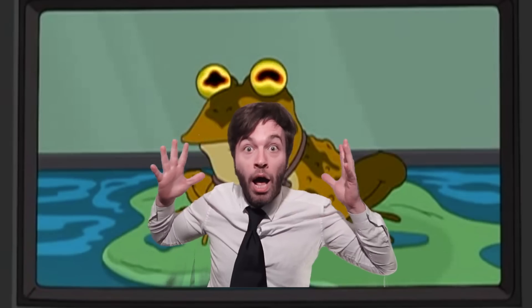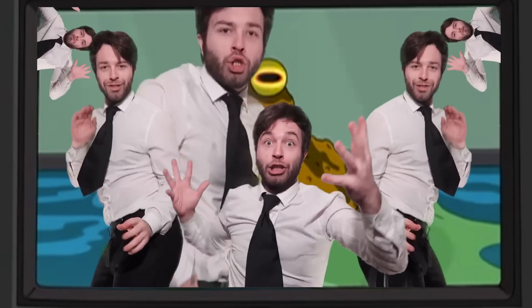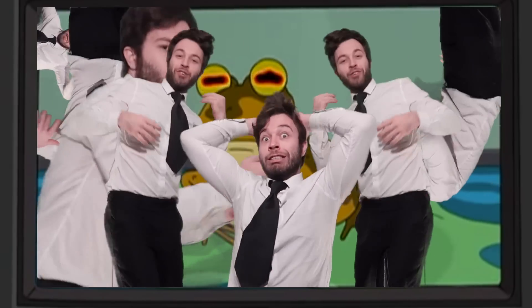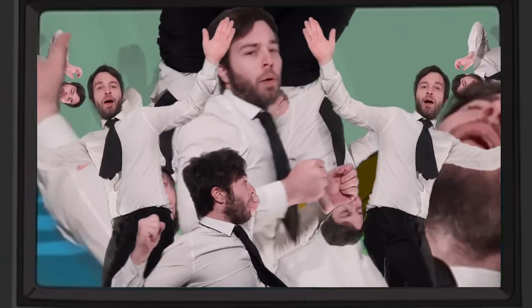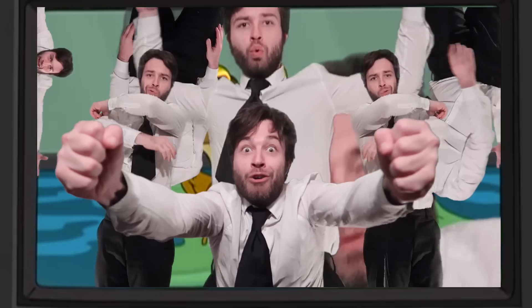It's the Frank Show, the Frank Show, the Frank Show — it's time for the show.